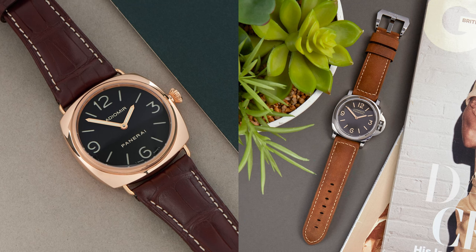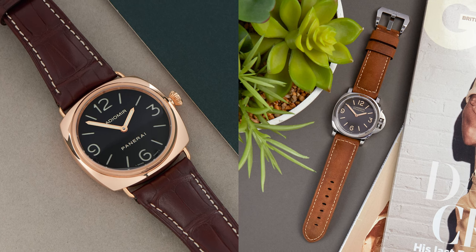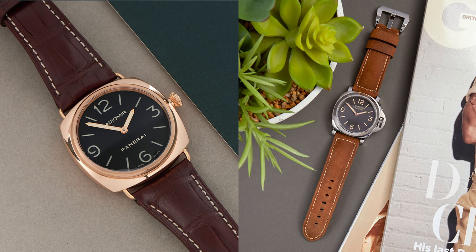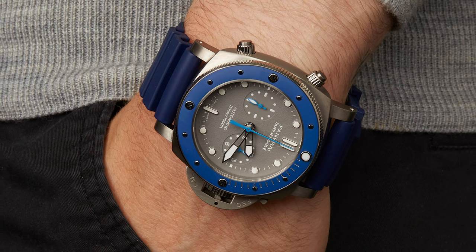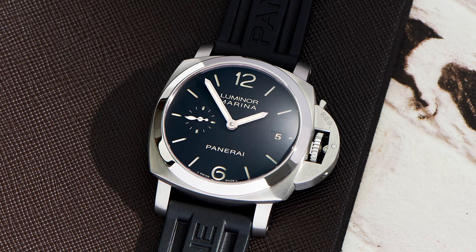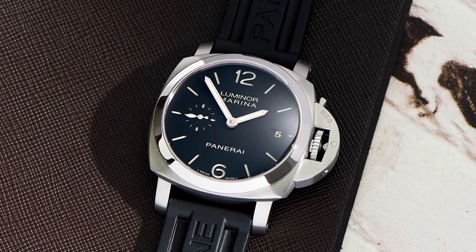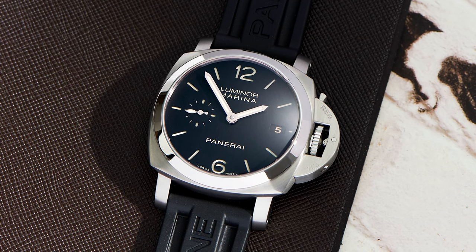The brand's two most popular lines are the Radiomir with its wire lugs and the Luminor sporting the hefty crown guard. In addition to their signature design elements, Panerai watches are known for their sheer size, often clocking in at 44 millimeters or larger, and the square-ish case architecture only adds to its wrist presence.